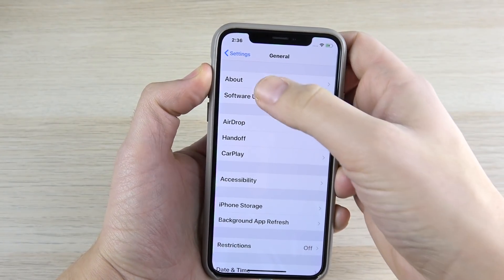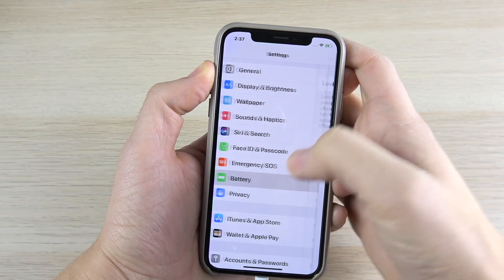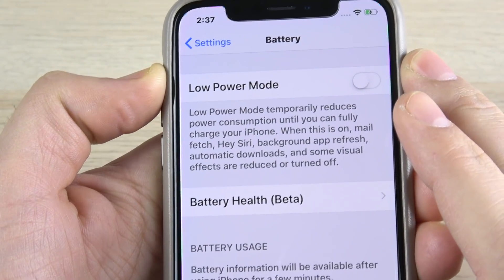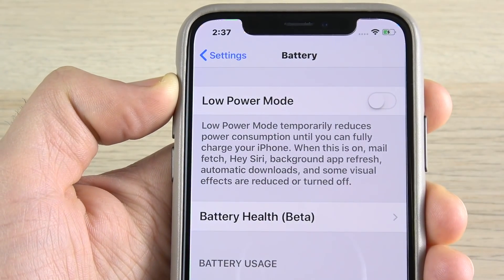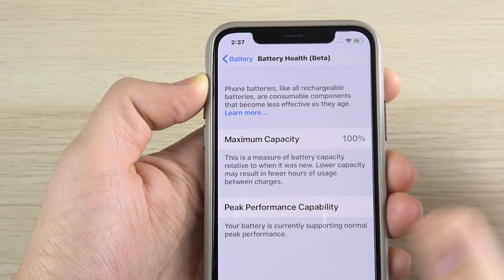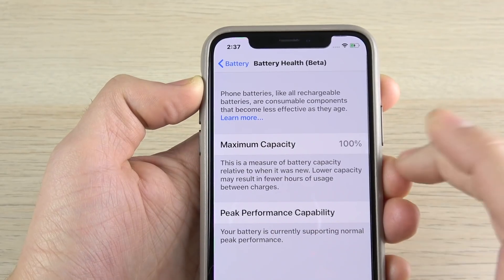Let me go to General, scroll down and go to Battery. You can see right here Battery Health (Beta). Finally we're getting some battery tweaking abilities where we can change things so it doesn't slow down. Let's go into Battery Health.